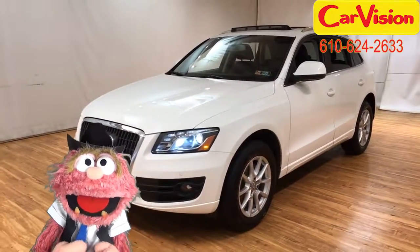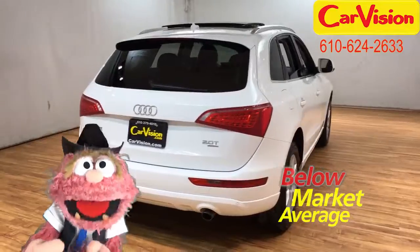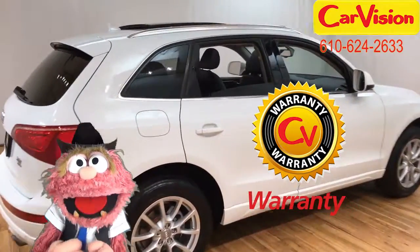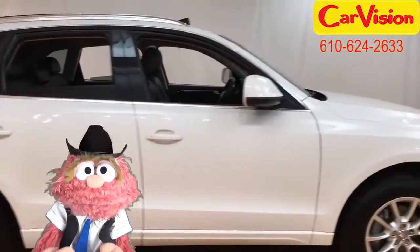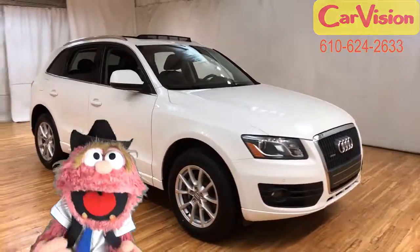At CarVision.com, we offer below-market-average pricing and a quick and easy approval process with customizable warranties. Call now to book your test ride or go to our website to find out more. Yee-haw!